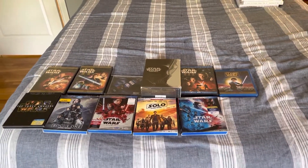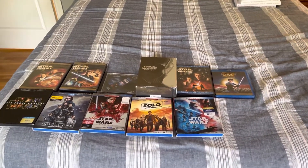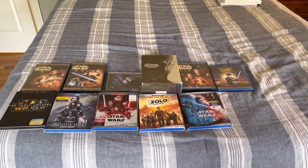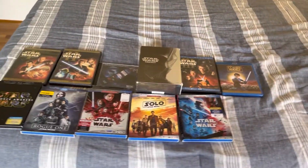Alright, so now here is my Star Wars home video collection. As I said in the opening, some of these I bought with my own money, and most of these are what my parents had bought throughout the years.